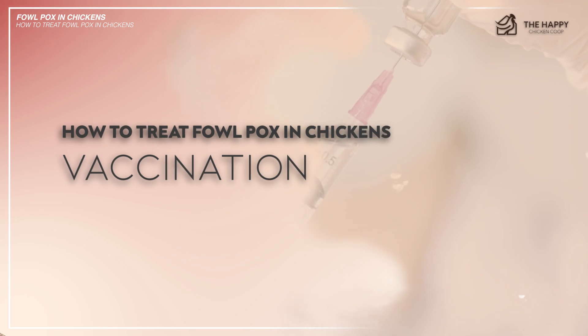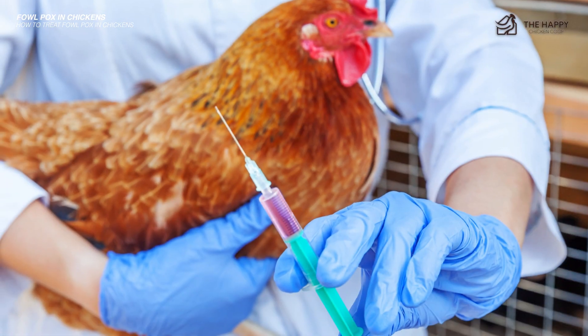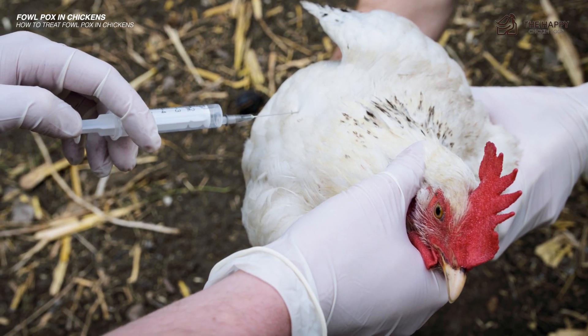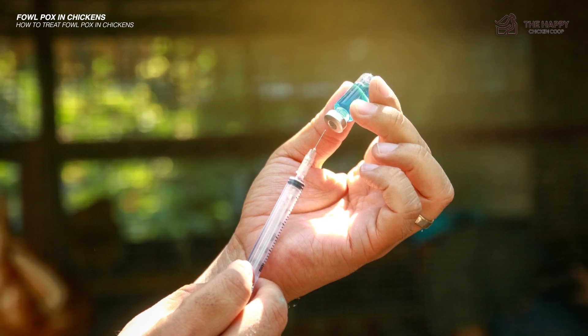And fourth, vaccinate your birds to prevent another outbreak. As we've said, there is no specific treatment — prevention is key. Vaccination is a proactive measure to control the spread of fowl pox. Consult with a veterinarian to establish an appropriate vaccination schedule for your flock.